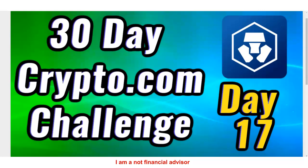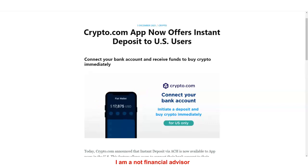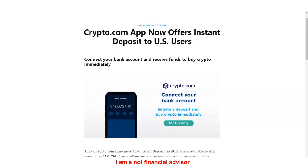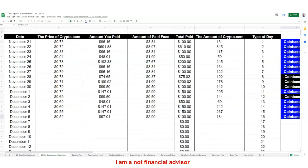Day number 17 of the 30-day crypto.com challenge is happening right now. My name is Adam Shelton, thank you for watching. The crypto.com app now offers instant deposit to US users — connect your bank account and receive funds to buy crypto immediately. We're back at the captain's spreadsheet on day number 17, December 7th, a Tuesday.